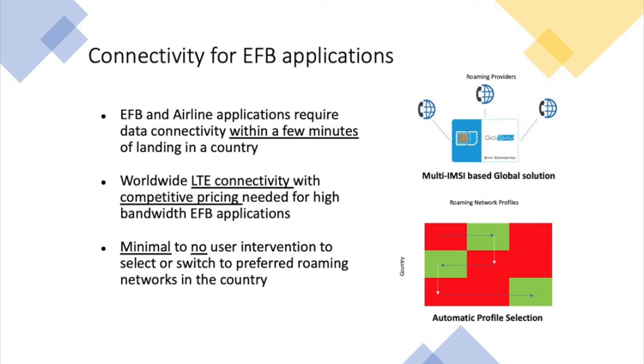The traditional way of providing connectivity has been using plastic SIM cards. Data connectivity for EFB and airline applications is required to be available within minutes of landing in a country. Given the limited time window for pilots on the ground for flight preparations, it's really key to have a connection established that provides good bandwidth, with worldwide coverage and competitive pricing.